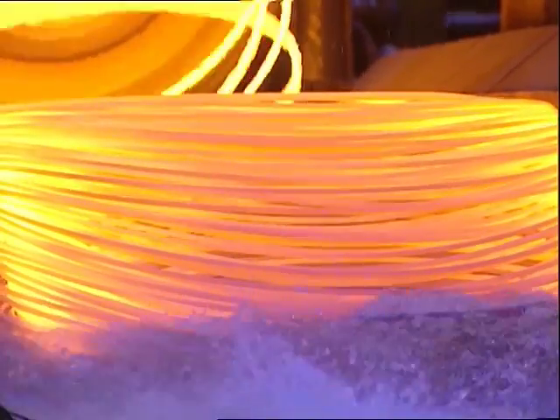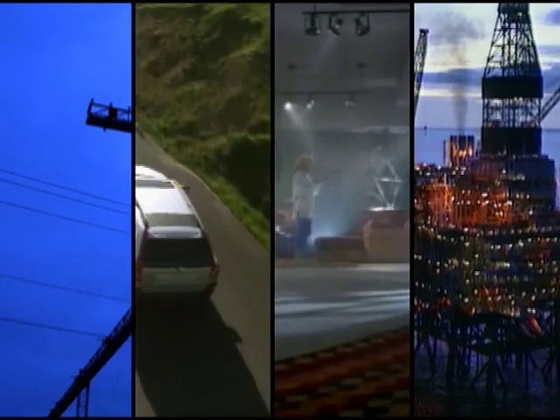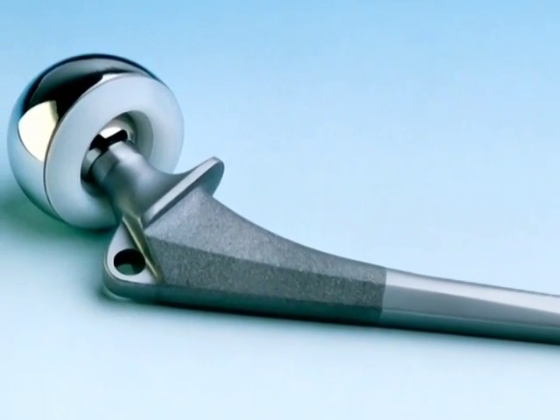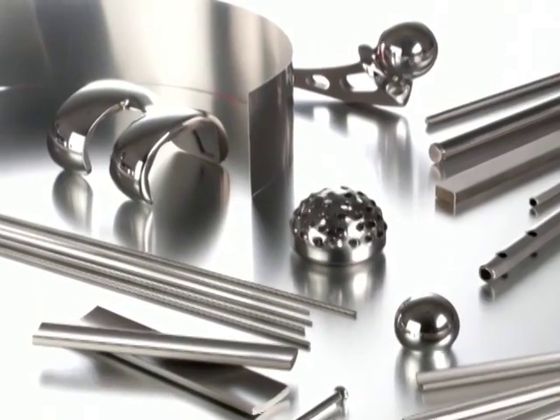At Carpenter, we've spent years developing alloys that have helped to advance the aerospace, automotive, consumer, and energy industries. The result of that experience is cleaner steels for medical implants, superior edge retention for sharper instruments, and reliable corrosion resistance where you need it.